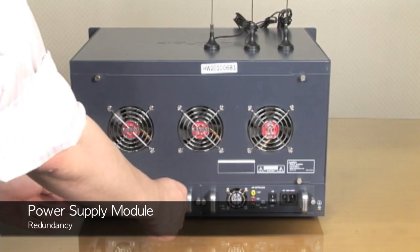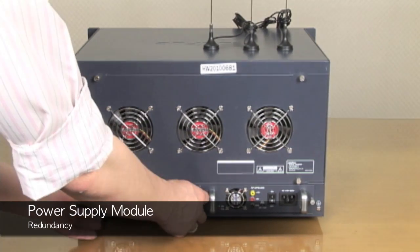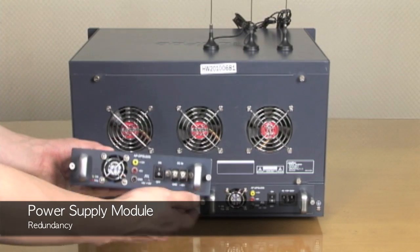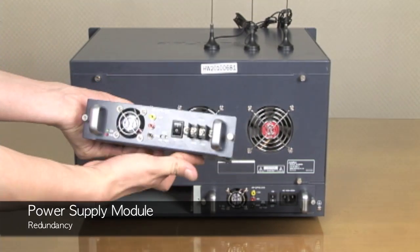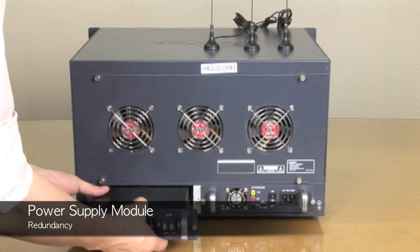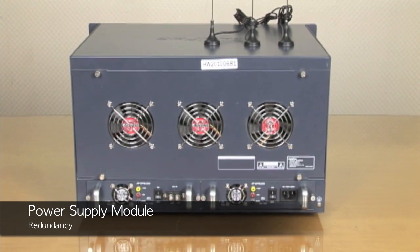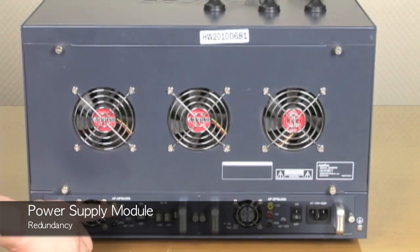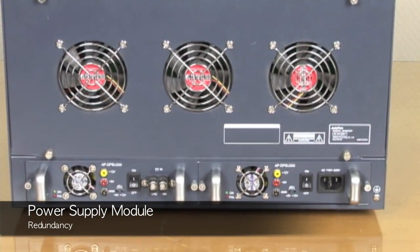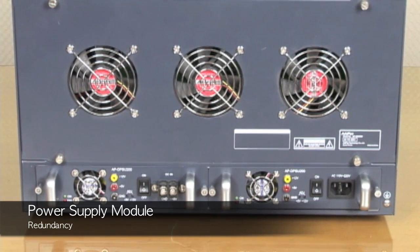Now let's take a look at the back of the system. This comes with two power supply modules to provide enough power to each installed module. Power redundancy is a critical component for increasing system reliability, especially for backup or failsafe scenarios. One power supply serves as the primary and the second as a backup — both must be at the same wattage, and a single supply must have enough power to support the switch configuration.